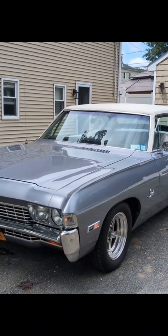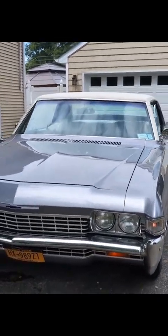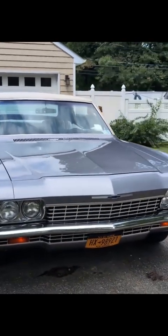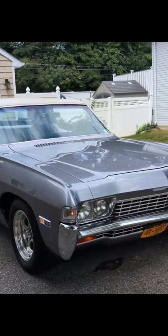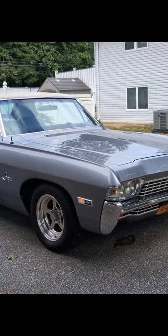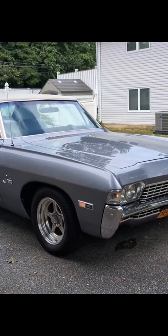It goes down to a 3,500 stall speed converter into a Turbo 400 tranny with 4.10 gears in the back. We got ET streets on the back. Car is perfect for taking a family out to get ice cream or ripping the doors off an SRT — so it's pretty good.